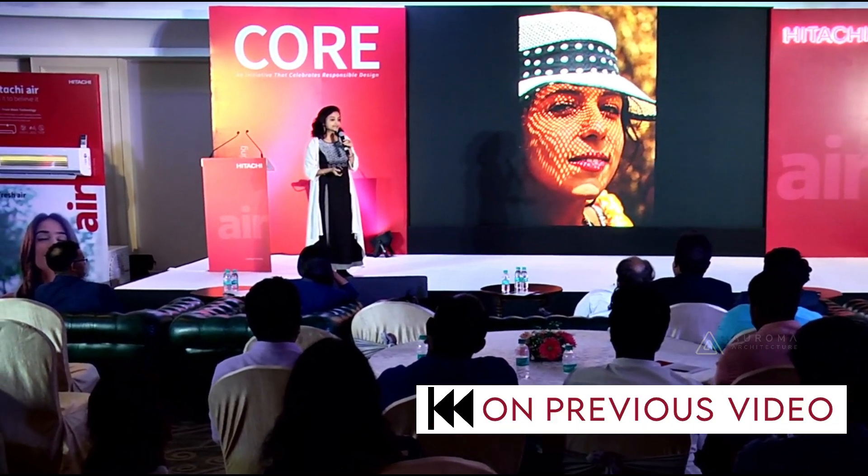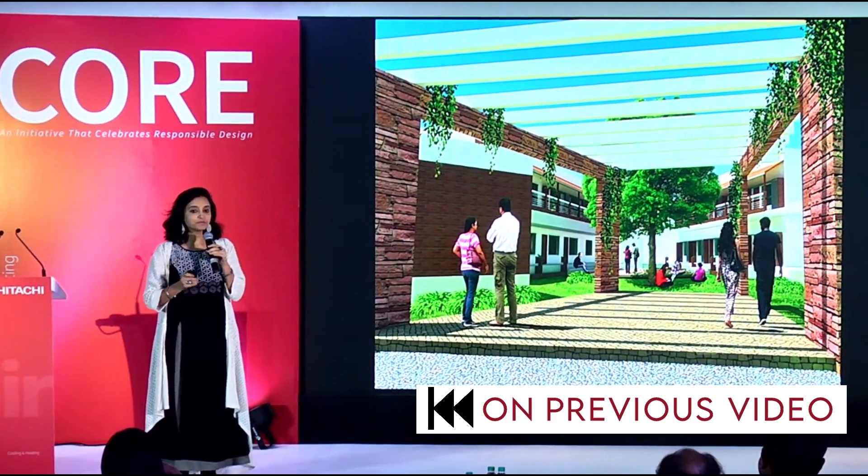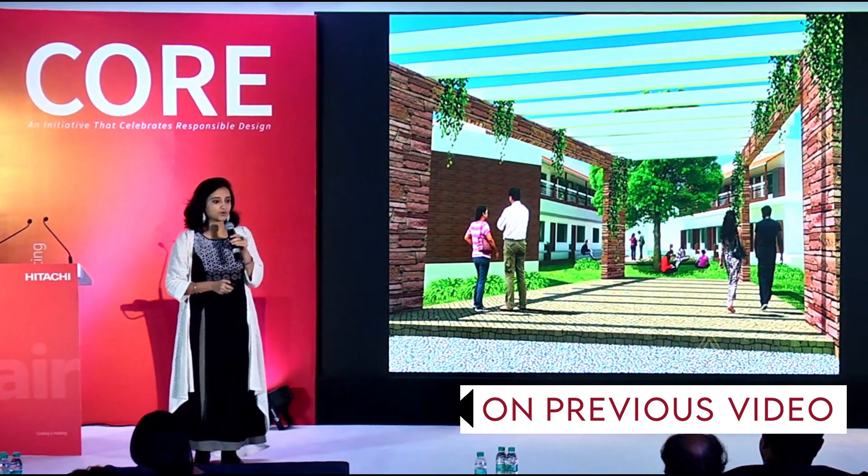How about giving the building a hat? We are not just cutting down the heat but are bringing in quality and the quantity of light that that space requires.